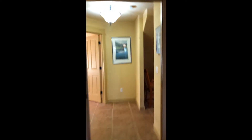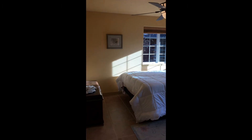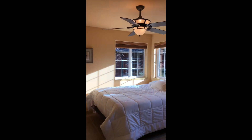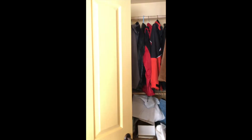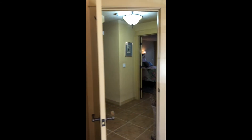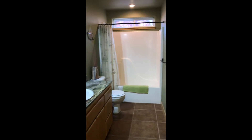Also on the main floor, we've got a second bedroom with tons of natural light — windows everywhere, it's really spacious — and another closet. Next to the bedroom is also a second full bath for guests and visitors.